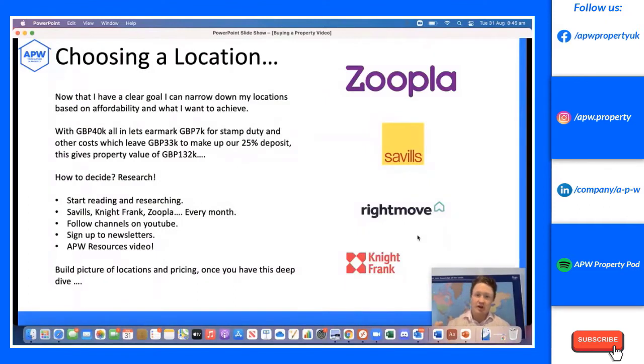After setting your goals and understanding your affordability, you can choose a location. With our budget of £40,000, marking £7,000 for stamp duty leaves us £33,000 as a deposit. At 25%, that gives us a property value of £132,000. So I know I'm buying and holding long term — I want a good quality tenant to pay off the mortgage. That means looking in the Midlands or further north, not London or the southeast.